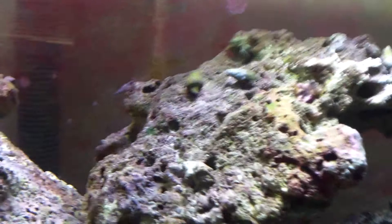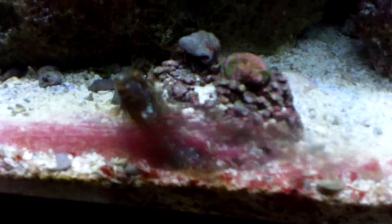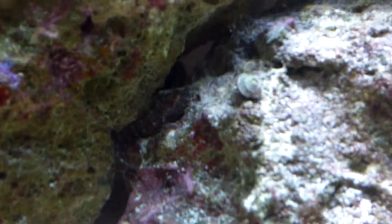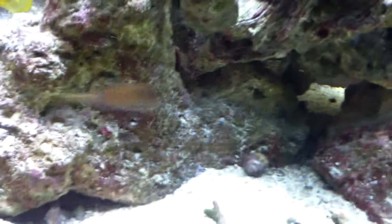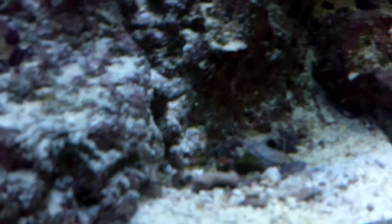There's the blenny — look at this cool dude. There he is down in his little entrance. And in this hole there's a pistol shrimp — a peacock pistol shrimp, he's purple. It comes over here sometimes; it's purple, red, white, and blue.